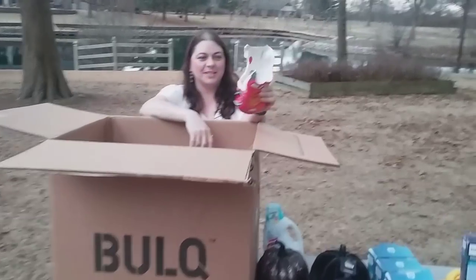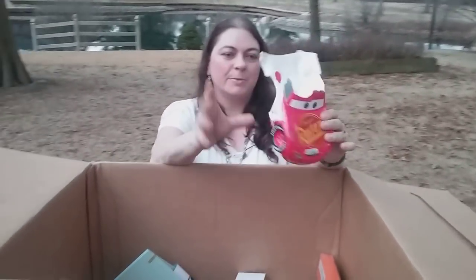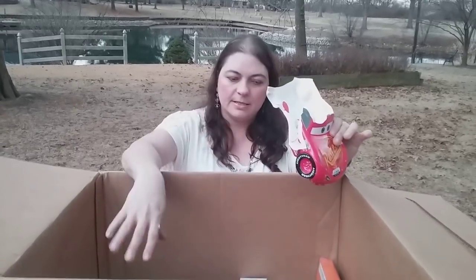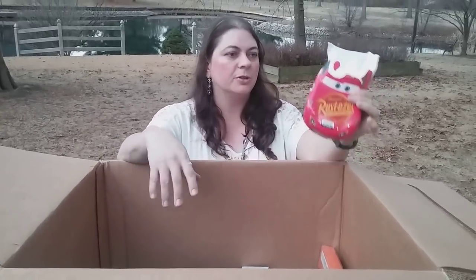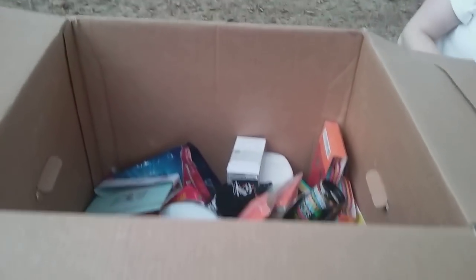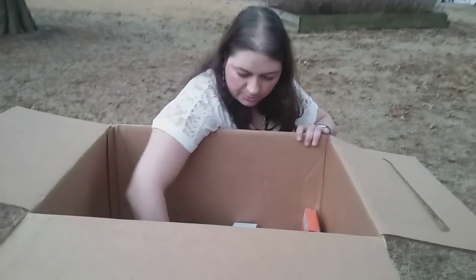Oh bummer — looks like this is useless. It's a broken Cars, from the Cars movie, item. What I'm going to do is check the condition note on this particular box. It may have said these items were new, and if they were, I'm going to send an email to Bulk. They're usually really great with their customer service about trying to remedy if something comes broken. Once you ship it, sometimes it's in the shipper's hands and you can't do much about it.